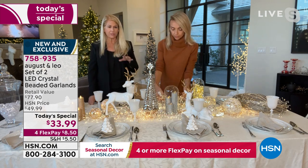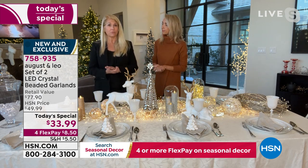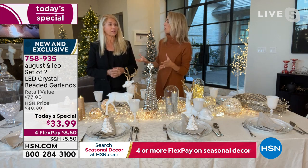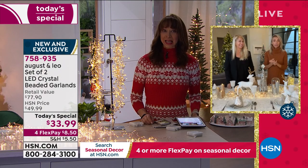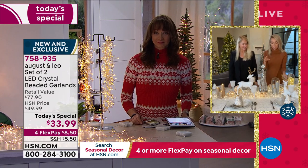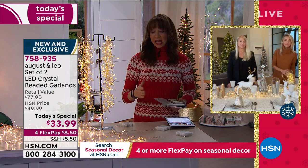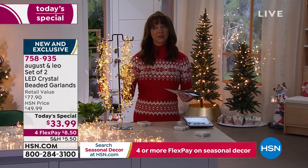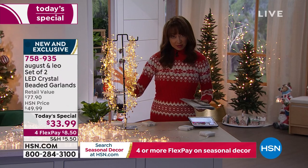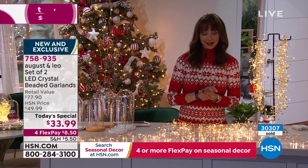They're rust resistant and waterproof with a battery pack, so it's really a no-brainer. If you don't get several packages you'll want more and have to come back and pay $33 for one. They're selling out — definitely grab them. We have the extended return, so get them home and try them out. We are over the 30,000 mark now! This is the final show, with the last airing officially coming up at 9 p.m. We just sold out of the gold.